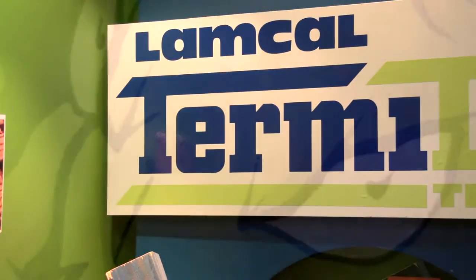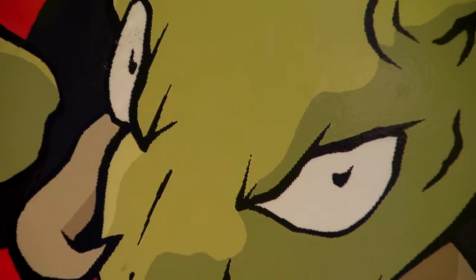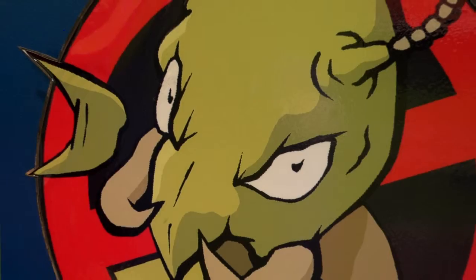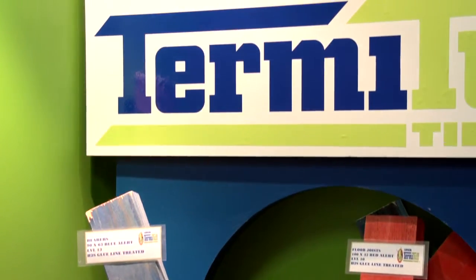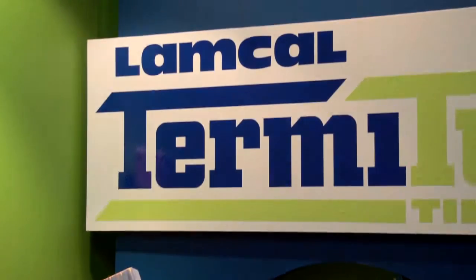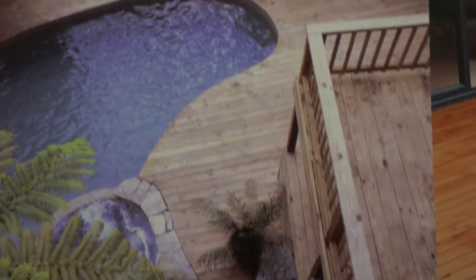All Lambkel TermiTuff timber has a written 25 year guarantee. TermiTuff provide a range of treatment levels, widths and lengths for every building need.